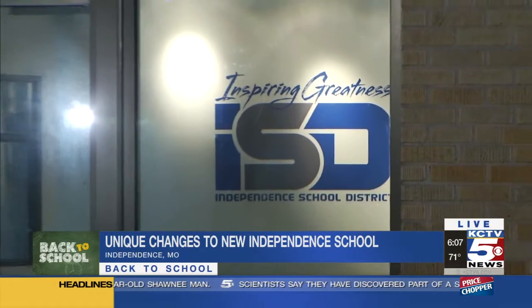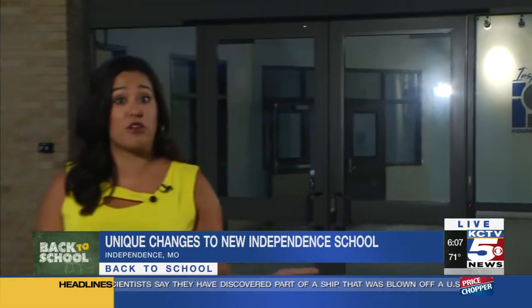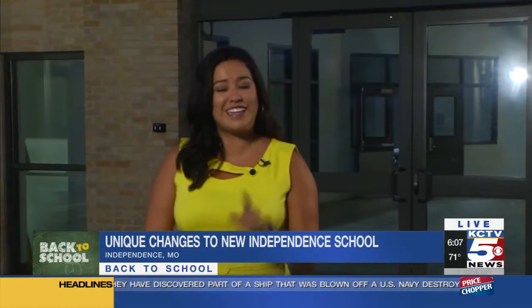Some of the programs offered here were actually at different schools, and other programs are just brand new to the district. What is very impressive, though, is how much this building cost the district — that's coming up in 30 minutes. Reporting live in Independence, I'm Jessica Reyes.